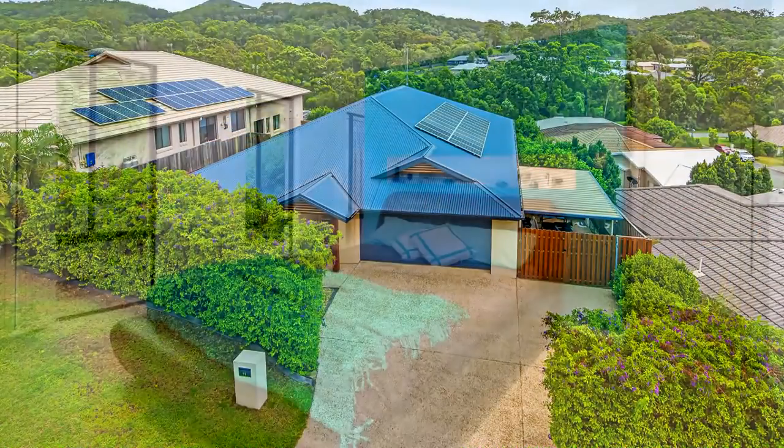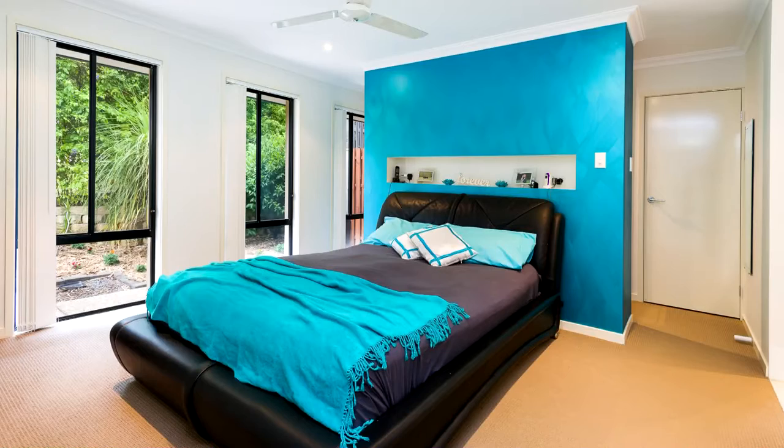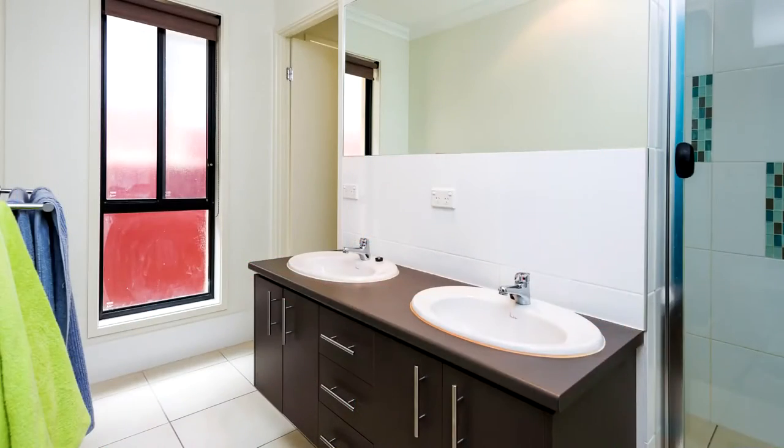The level of finishes throughout will impress, as will the large master bedroom complete with its own separate walk-behind robe and ensuite.